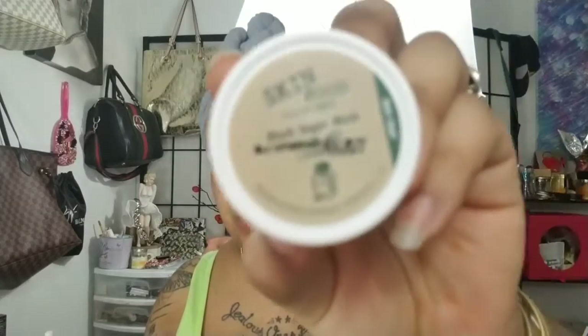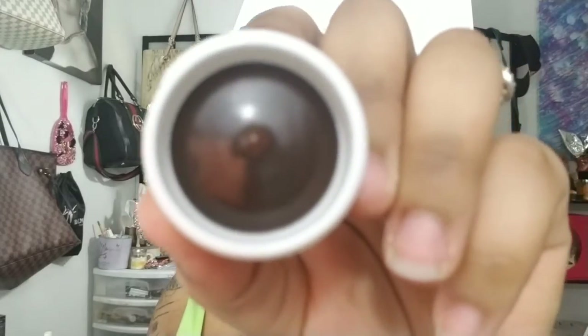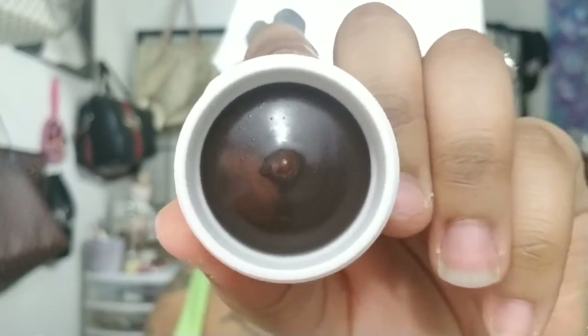Next is this Skin Food Black Sugar Mask. I saw this on the website and I was kind of tripping off the way it looks. It doesn't have a smell, but it looks funny looking, y'all. Like, it looks like poop. So, moving right along.